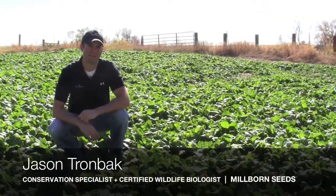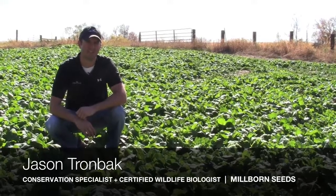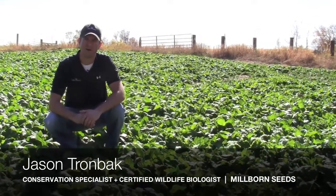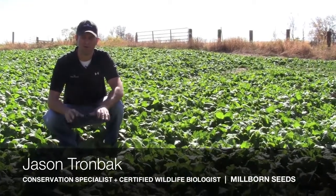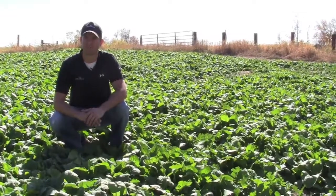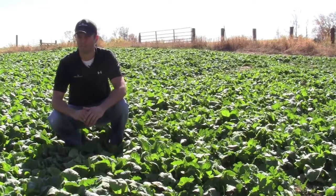Hi, this is Jason Trombach, conservation specialist and certified wildlife biologist for Millbourne Seeds. I'm out here in Millbourne's Nebraska blend. This was planted about a month and a half ago now. It hasn't caught a lot of rain, but it's kind of protected back here in an abandoned farm place. The guy cleared out a little bit of trees and planted probably about a quarter acre of this brassica blend.